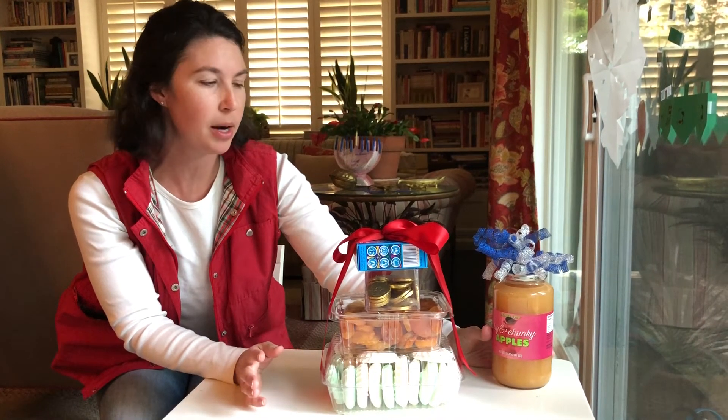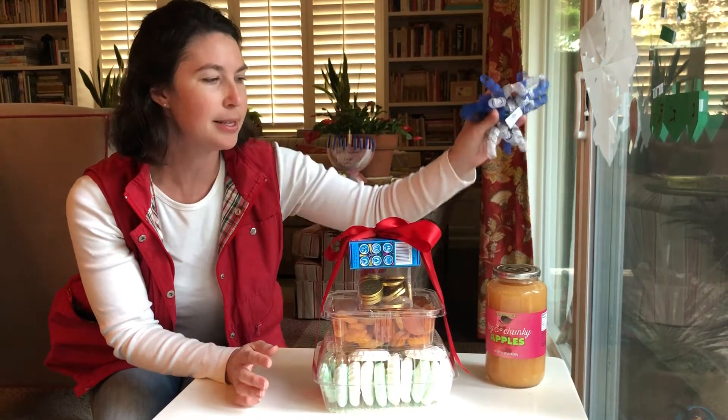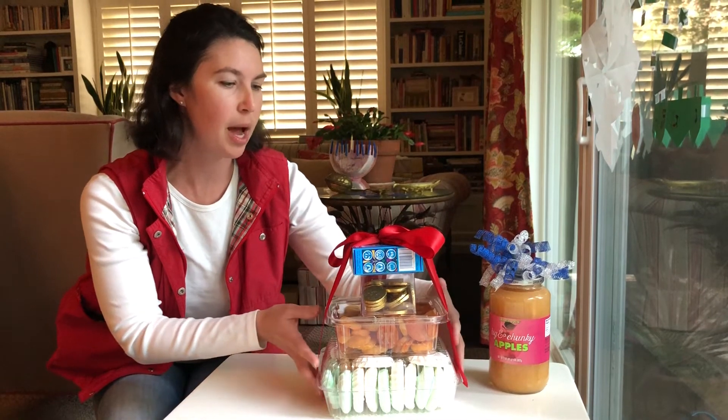Another nice gift to take as a hostess gift, if you're going to any parties this coming week, is a beautiful jar of natural chunky applesauce. This one is from Trader Joe's. I stuck a Hanukkah bow on it and it's done. Again, very little waste or wrapping paper or time involved.